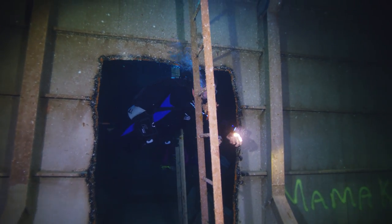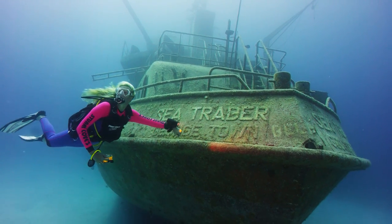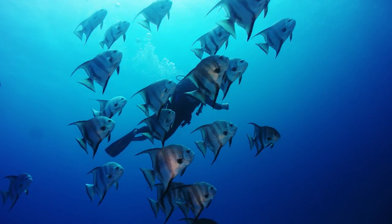We have sunk over 25 wrecks out here in the last 30 years. The stern is in 70 feet, the bow is in 80 feet. It's right by a beautiful wall. It's just a must-do dive here at Stuart Cove's.